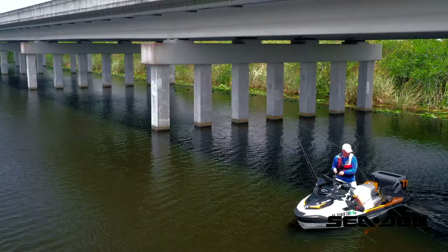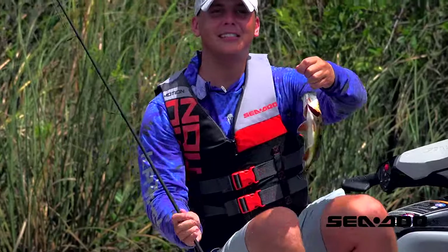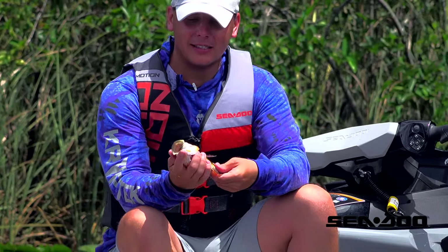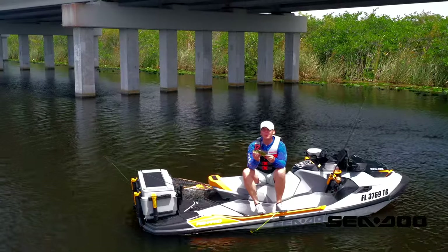There we go — nice! And that is how you catch peacock bass while trolling in the Everglades. This guy's little, but I plan on getting a whole lot more today. Pretty cool.